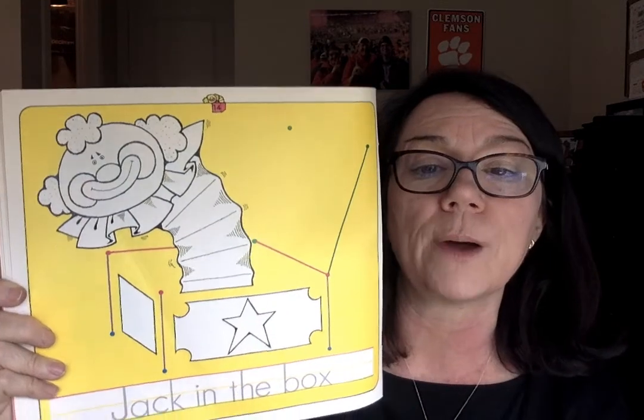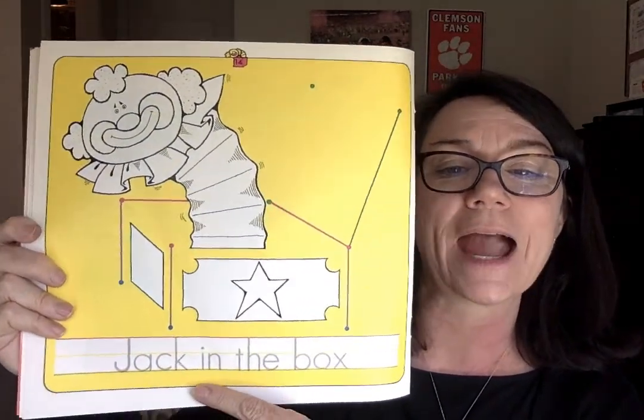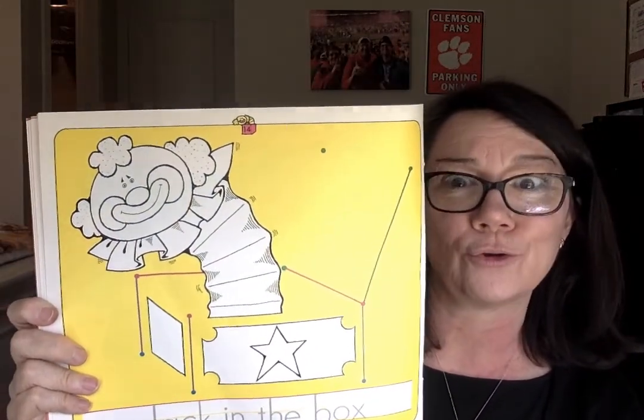Then you're going to connect the pink dots to finish your jack in the box. You can color your jack in the box, and then you're going to take your pencil and write "jack in the box." So you'll trace "jack in the box," finish your box, and color your jack in the box.